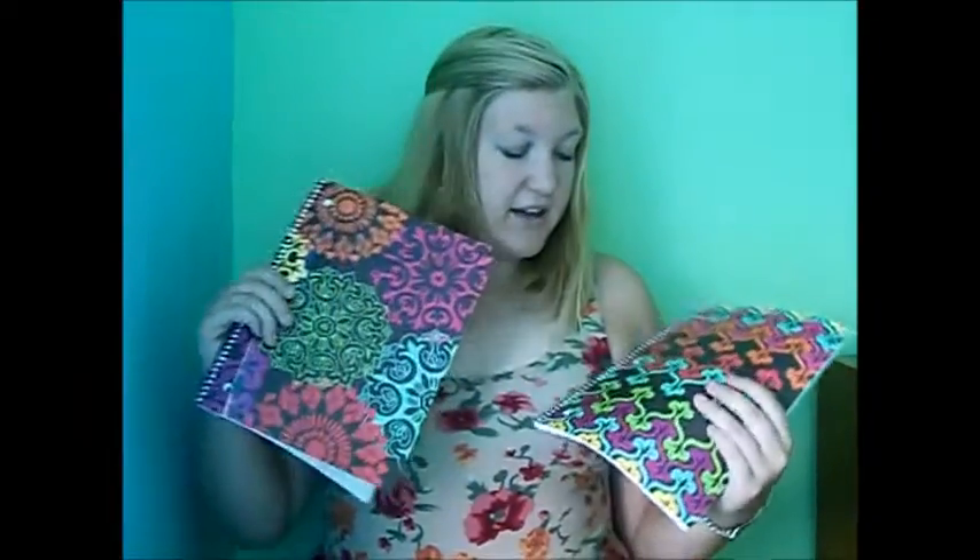The next place I got things was at Dollar General. The first thing I'm going to show you guys is notebooks. I got these two notebooks for my Tuesday-Thursday classes — they're brown and each has its own pattern in pink, green, teal, red, orange, and yellow. This one is more of a floral pattern, and this one is more of like — not a chevron, but — comment down below if you know what pattern this is.